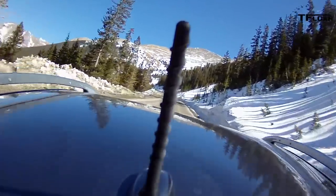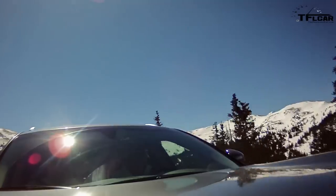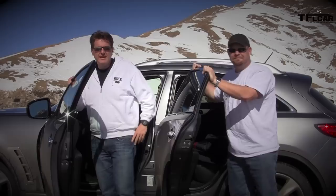The S in this car does not stand for fuel savings — it gets a combined 16 miles per gallon. Going up this big pass, Nathan's real-time MPG is averaging between seven and ten miles per gallon.